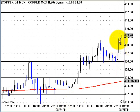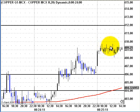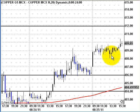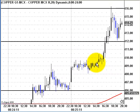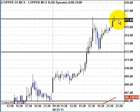Then the market opened higher and the market consolidated till afternoon. After that it gave a breakout that went exactly at 406. This is a very huge gain in the copper market and it closed there.